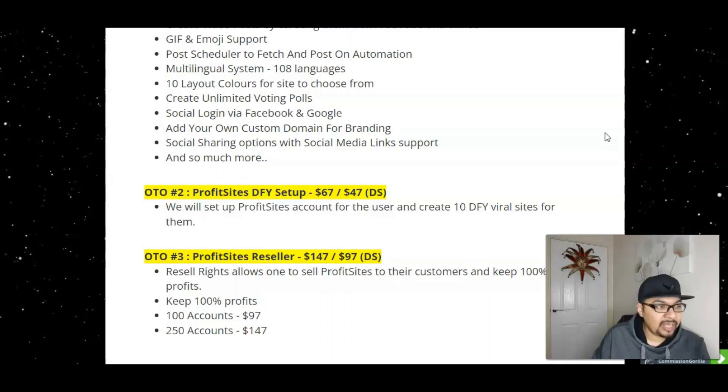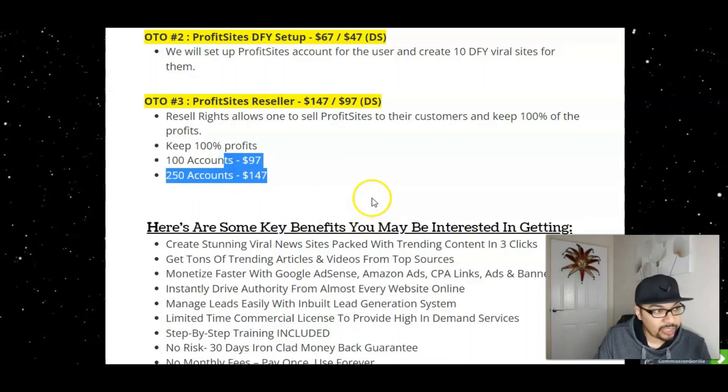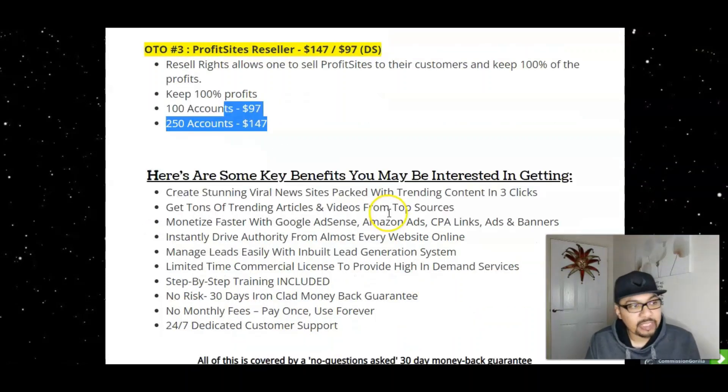The second upsell is the Done For You setup for $47, where the vendors will set up 10 done-for-you viral sites. The Resellers Edition is $97, where you can promote Profit Sites and make 100% commissions on additional accounts — either 100 or 250 accounts.